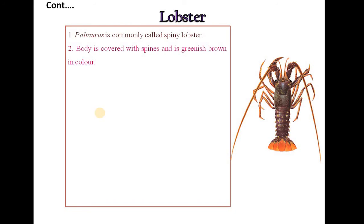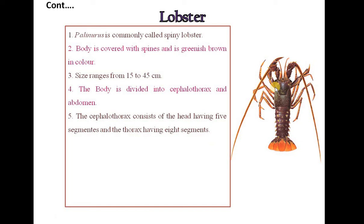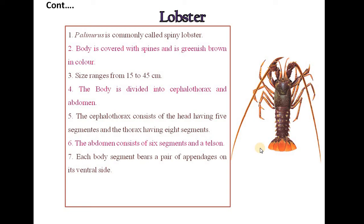Palaenurus is commonly called as spiny lobster. The body is covered with spines and is greenish-brown in colour, ranging in size from 15 to 45 cm. The body is divided into cephalothorax and abdomen. The cephalothorax consists of a head with 5 segments and a thorax with 8 segments. The abdomen consists of 6 segments and a telson. Each body segment bears a pair of appendages on its ventral side. Sexes are separate and development includes phylosoma larval stages.